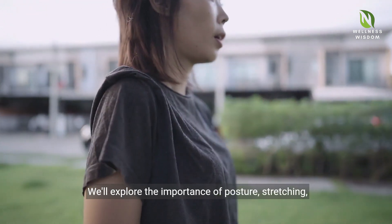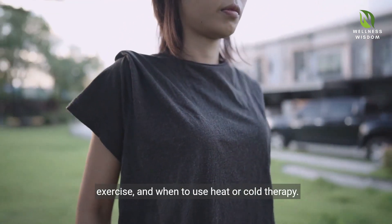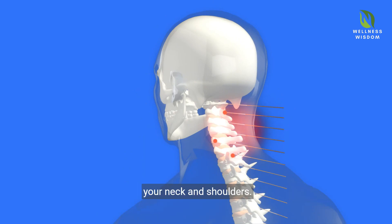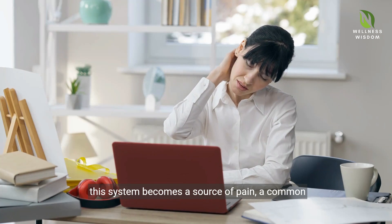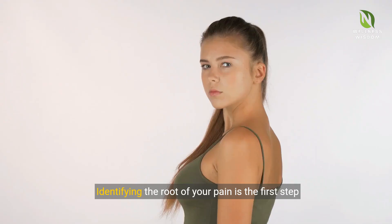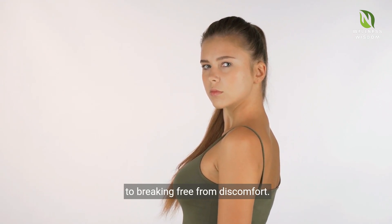We'll explore the importance of posture, stretching, exercise, and when to use heat or cold therapy. Imagine the complex network of muscles and joints in your neck and shoulders. When subjected to stress or poor posture, this system becomes a source of pain, a common complaint in our digital age. Identifying the root of your pain is the first step to breaking free from discomfort.